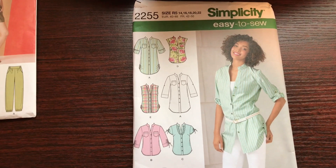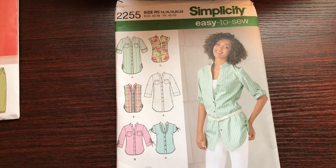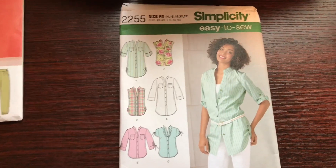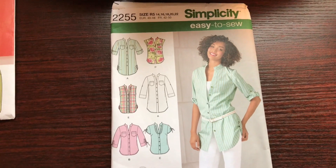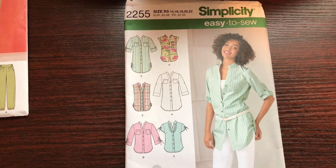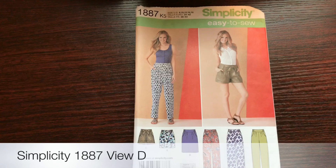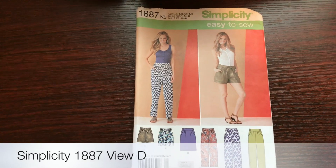I haven't decided whether I'll include the ruffles going down the neckline of the shirt. So again, if you have suggestions about whether I should do Simplicity 2255 or Simplicity 1318, please put your comments below and tell me why you think I should do one versus the other.